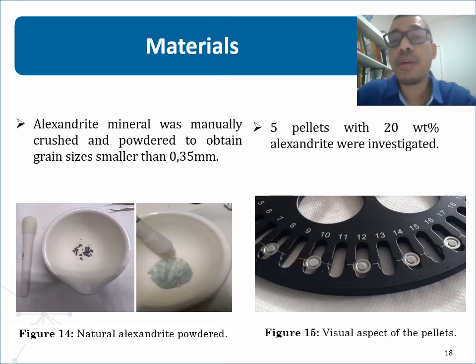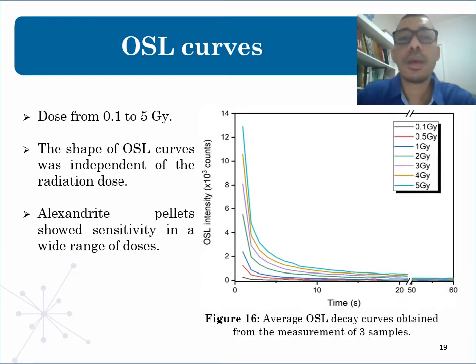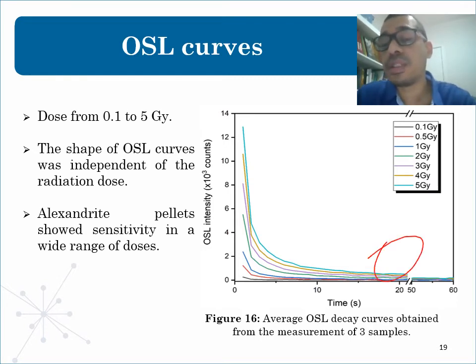The OSL measurements were evaluated in terms of dose response with beta dose from 0.1 to 5 grays, repeatability, reproducibility, and fading. In this figure, we have the selected OSL decay curves varying the radiation dose from 0.1 to 5 grays. Each decay curve corresponds to the average of three pellets irradiated to the same dose. All decay curves show the same shape regardless of the radiation dose, and about 20 seconds of illumination were enough to extinguish the signal.